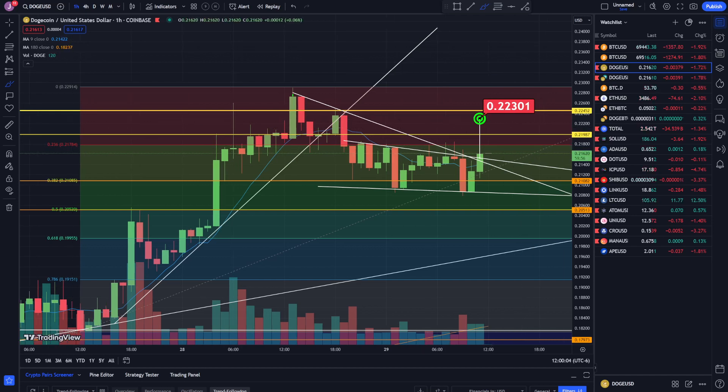If you guys like the video, hit the thumbs up and I'll see you in the next one. Also, I'm starting to post my technical analysis screenshots on my Patreon, so I'll put a link right here if you're interested — help support the channel. See you guys in the next one.